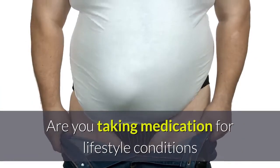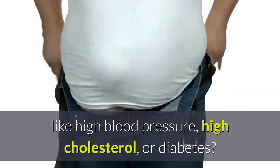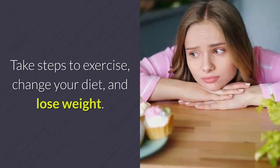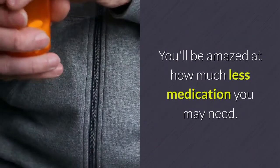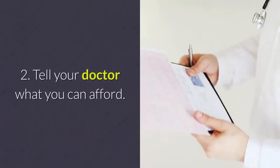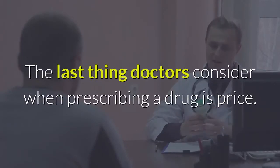Tip one: get healthier. Are you taking medication for lifestyle conditions like high blood pressure, high cholesterol, or diabetes? There's another way to manage your health — take steps to exercise, change your diet, and lose weight. You'll be amazed at how much less medication you may need.